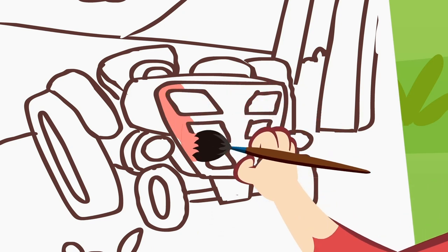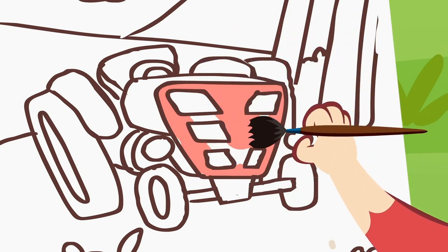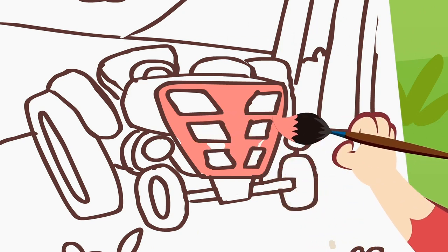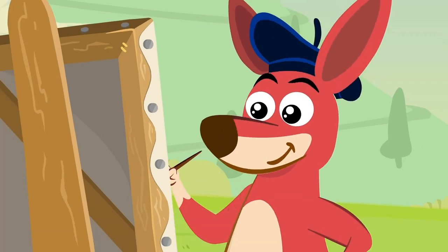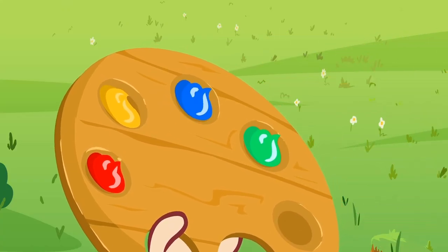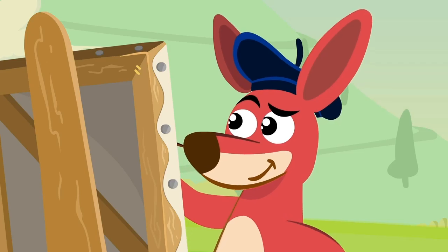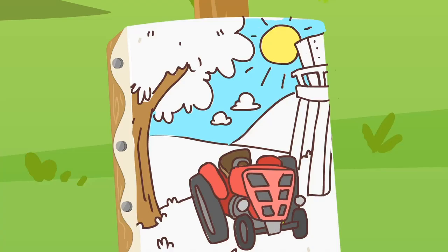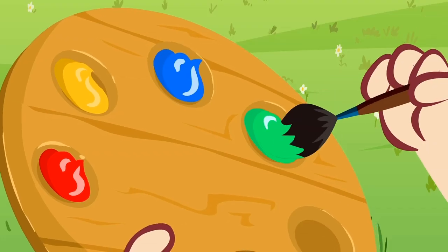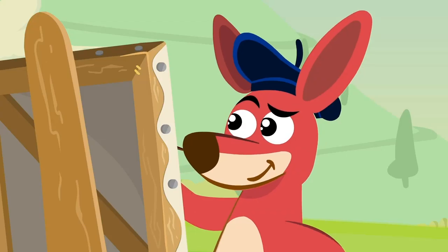Now it's time for the colors. The red is for the tractor. What can we use yellow for? Exactly, for the sun. And the sky is a beautiful blue color. What can we paint with the green? That's it, the treetop.